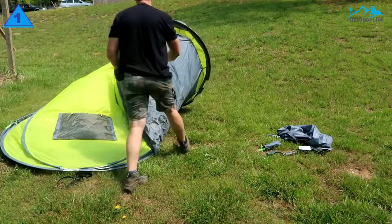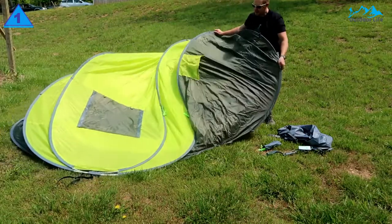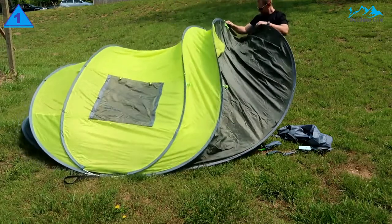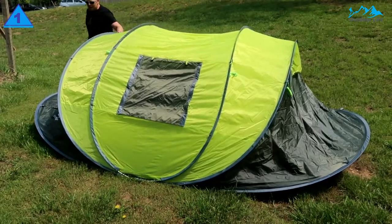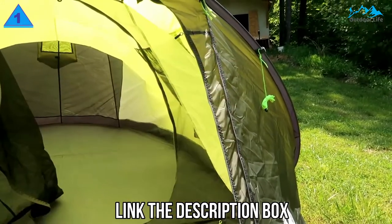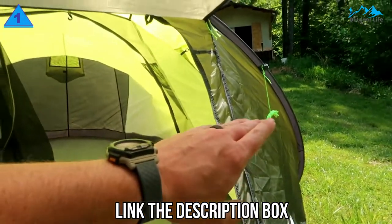This quick-setup tent with pre-assembled poles sets up in seconds. Simply open the bag and let go, making the pitching easy and enjoyable. This pop-up tent has a spacious interior with a 12.5 x 8.5 feet floor. It sleeps 5 to 6 adults in sleeping bags, or 4 to 5 people with lots of luggage.